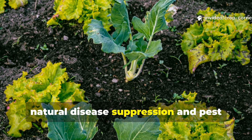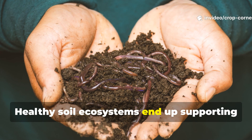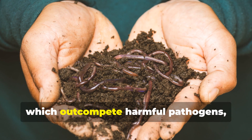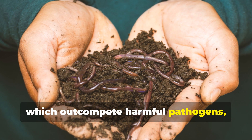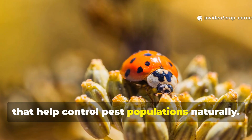The biological diversity that develops in soils enriched with alfalfa brings natural disease suppression and pest management benefits. Healthy soil ecosystems support populations of beneficial bacteria and fungi which outcompete harmful pathogens, while also attracting predatory insects that help control pest populations naturally.